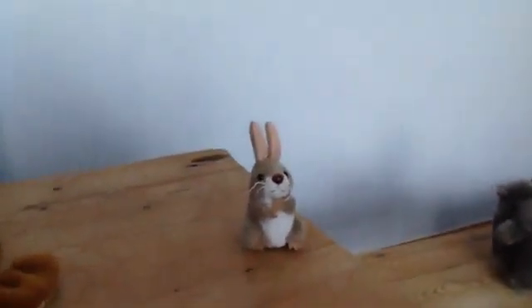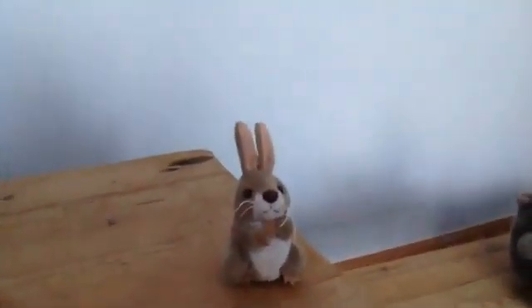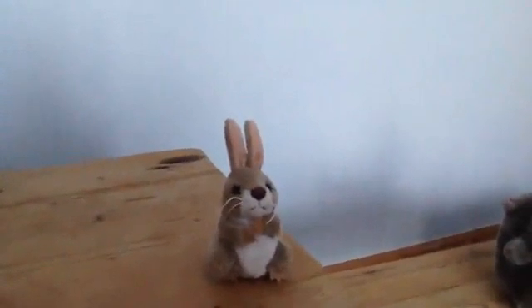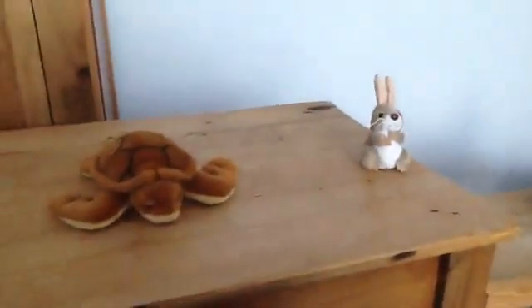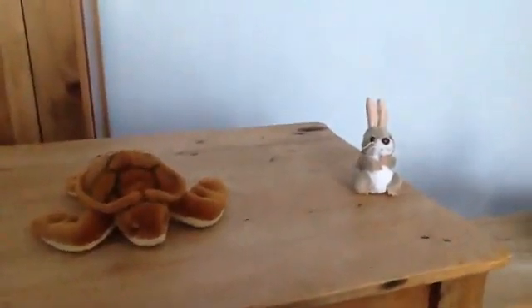This is a rabbit. Rabbits like eating lettuce. Which animal moves fastest — a tortoise or a rabbit?